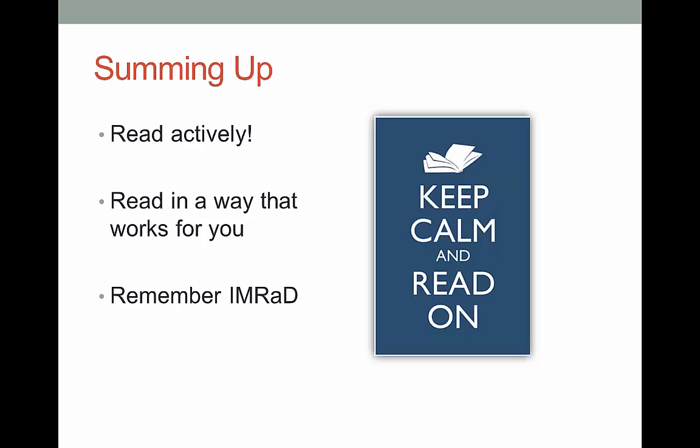Why is it important for a librarian to talk about active reading? It's pointless to help you find information if you can't make use of it. Don't forget to actively read, mark that text up, and read in a way that allows you to gain the most comprehension. Whether you prefer to read in one sitting or break your reading into 15-minute segments, find what works for you. Remember the standard IMRAD format that most science and medical articles follow, and make that work for you.